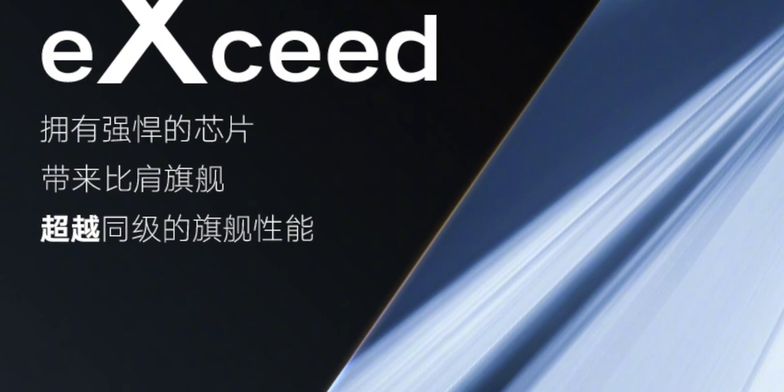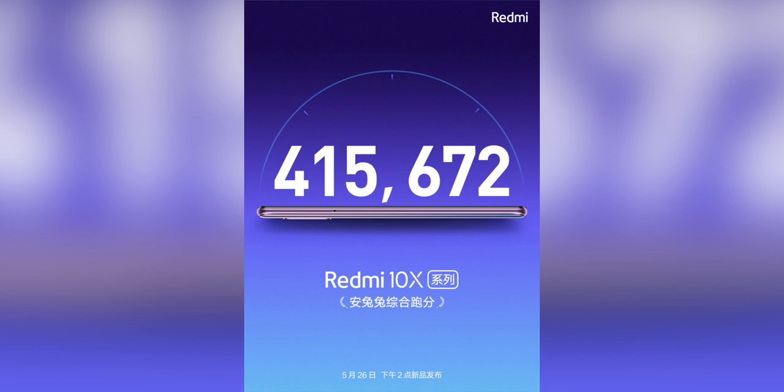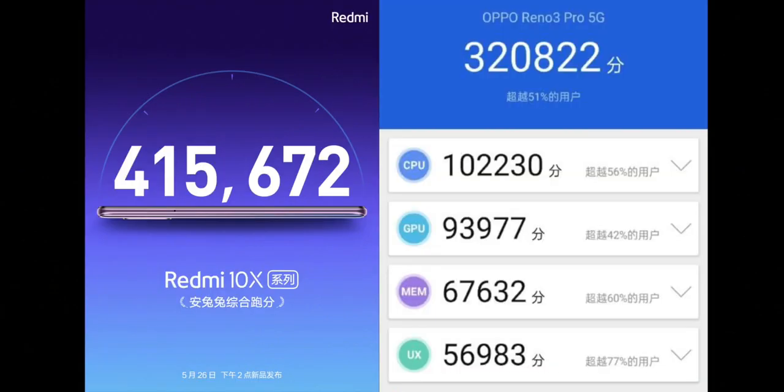The MediaTek 820 was benchmarked inside a Redmi 10X device and on Antutu it got a score of 415,000, which is a very good score for a chipset like this — it beats out the 765G from Snapdragon. However, it's only one test, and there are lots of other things a chipset has to do. Image processing is usually better on Snapdragon chipsets compared to MediaTek chipsets.